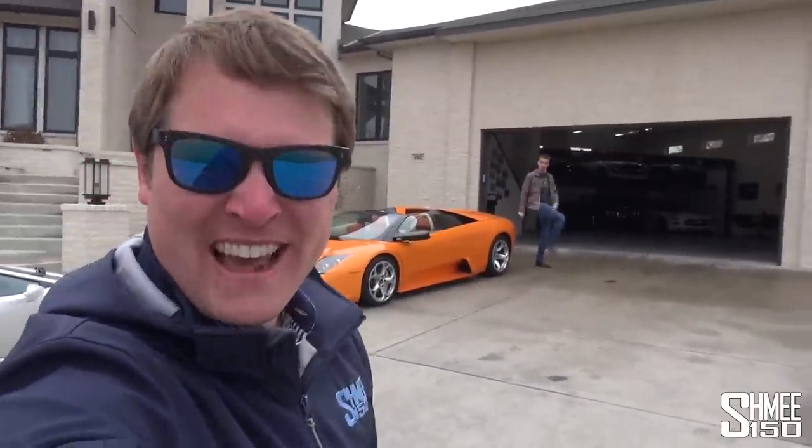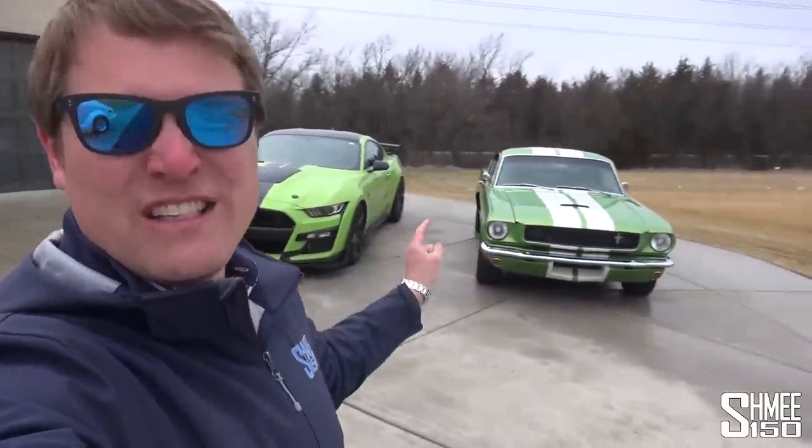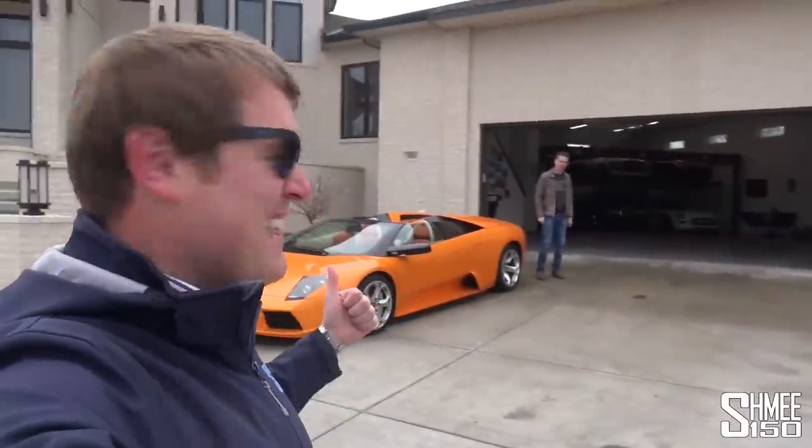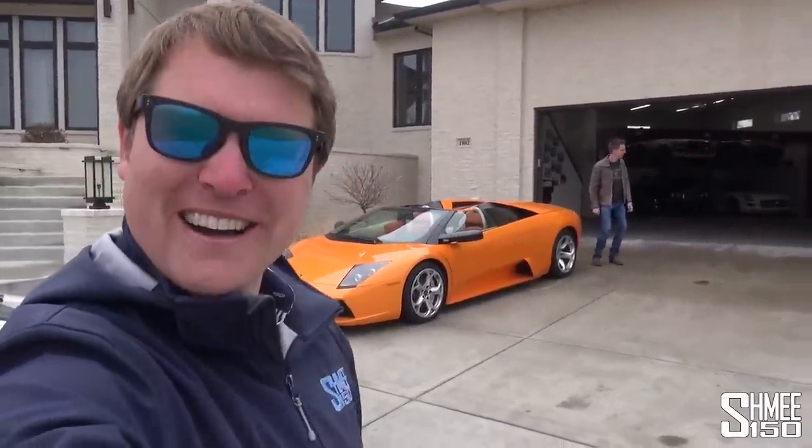Hi guys, I'm Shmee, hello and welcome back to the channel where you join me today on a famous driveway at a famous garage — Tyler Hoovy's Garage — to check out some of the Hoopties. We're going to go out for a spin in the GT350, having driven here in my GT500 on the Wares Shmee US Edition Tour. So let's head in and talk cars.